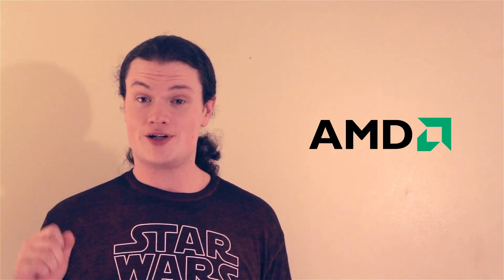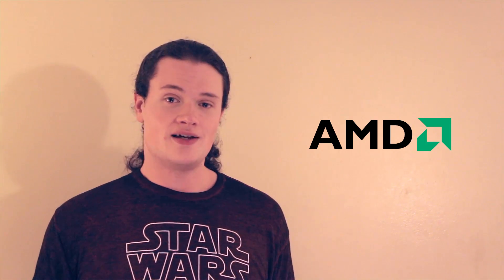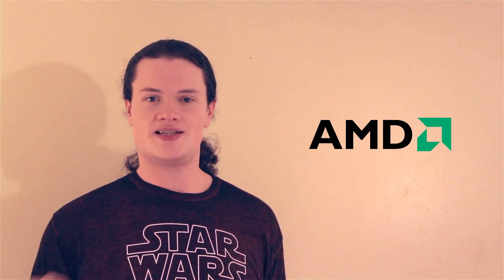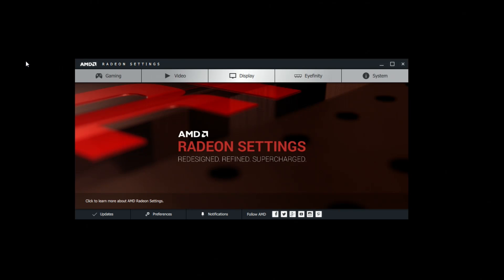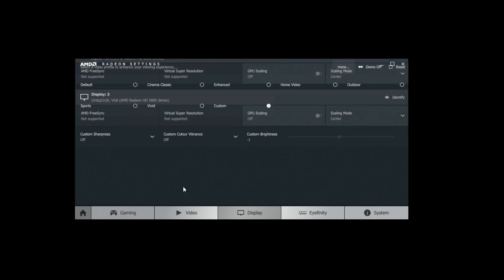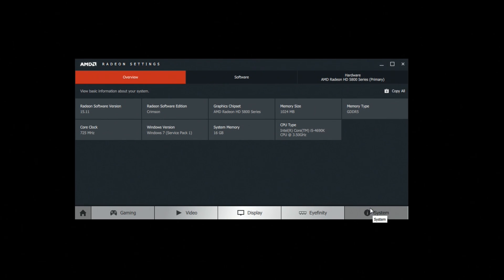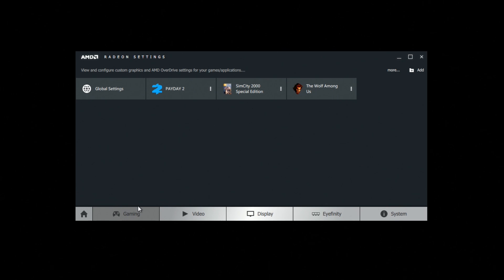Now let's move on to Radeon Software Crimson Edition. I've played with it a little bit to see what cool stuff it holds. A few features might be missing because my system is running a 5850. Everything is organized by category: gaming settings, video settings, display settings, affinity, and system information. A lot of the stuff in here is pretty standard fare — you have game profiles, video presets, and so on.